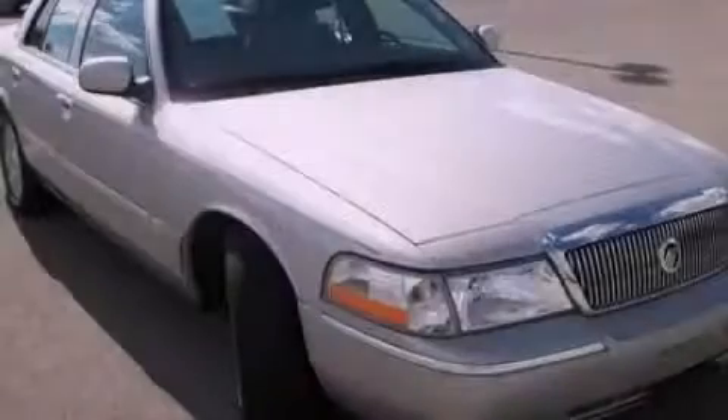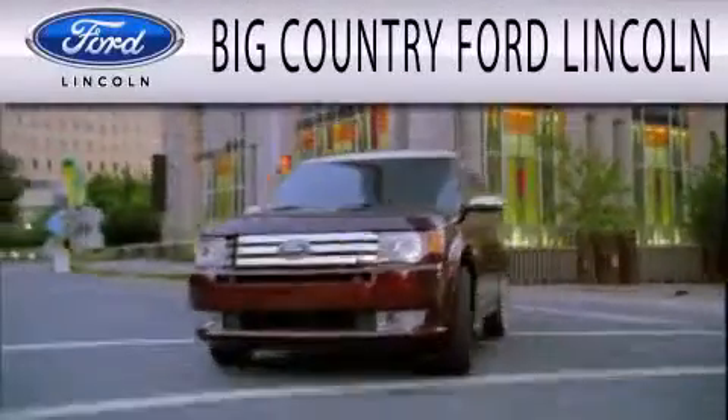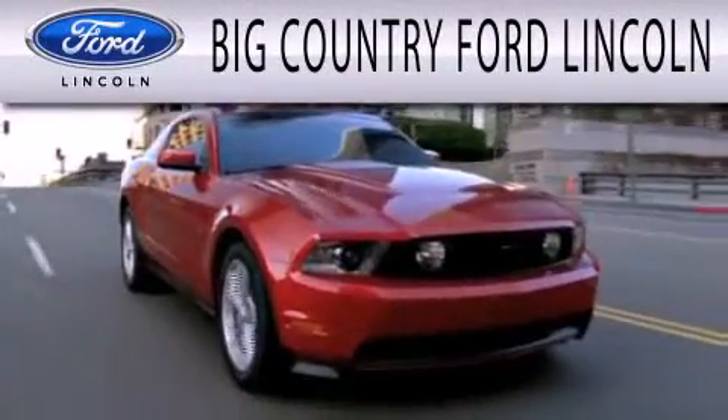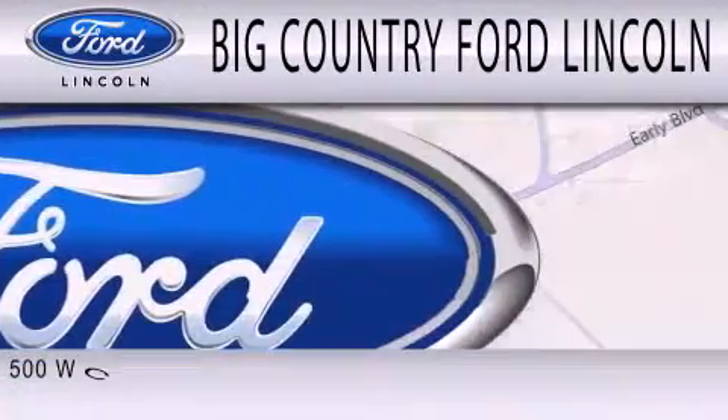Contact us today to arrange your test drive. Big Country Ford Lincoln is dedicated to doing everything possible to ensure that the experience you have selecting your next vehicle is as pleasant as possible.